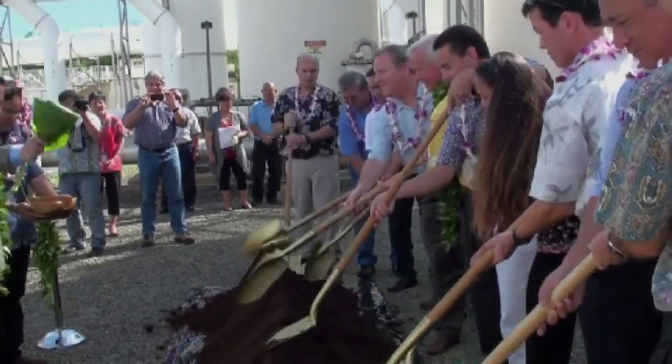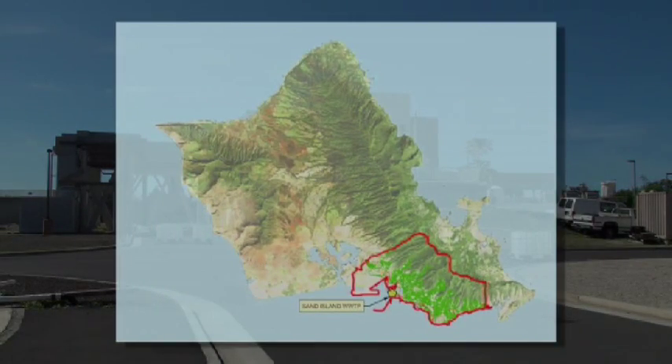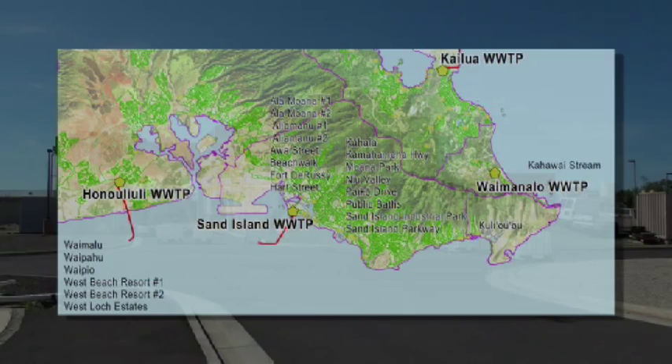We do need this digester. This facility right here serves everything a little bit outside of Hawaii Kai, all the way along the coast, all the way into town, and going all the way to Red Hill. That's our dense urban core. This is where development is going to be occurring.